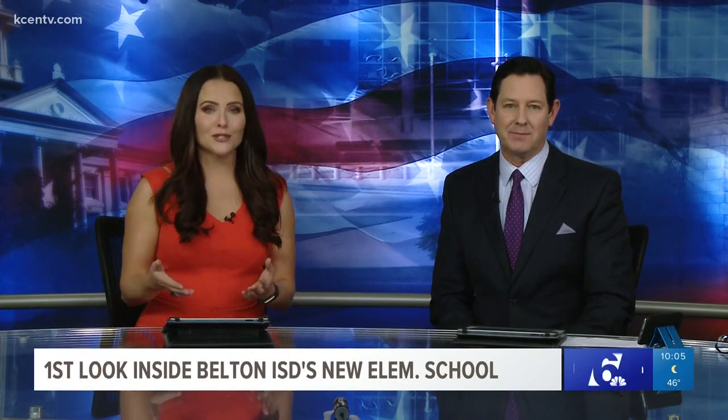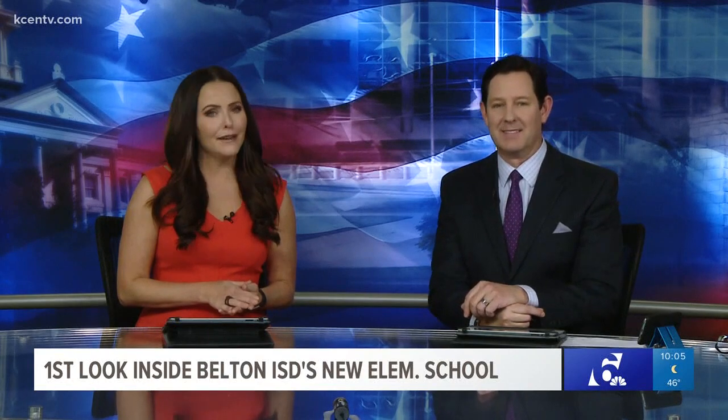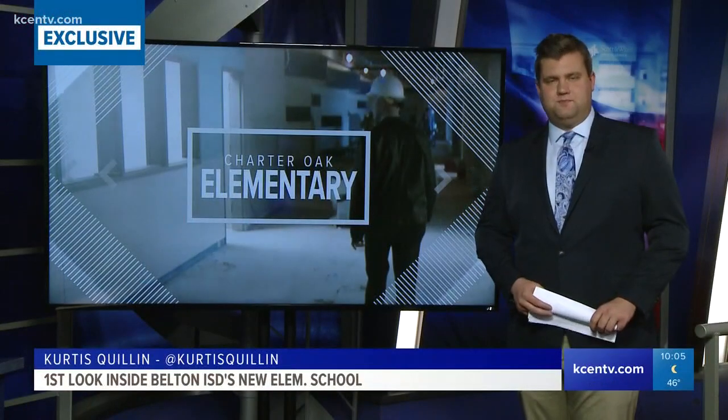Charter Oak Elementary School is the first school to open from Belton's 2017 bond election. Channel 6 got an exclusive first look inside the school. Curtis Quillen has details on what some of those school's unique features will be.